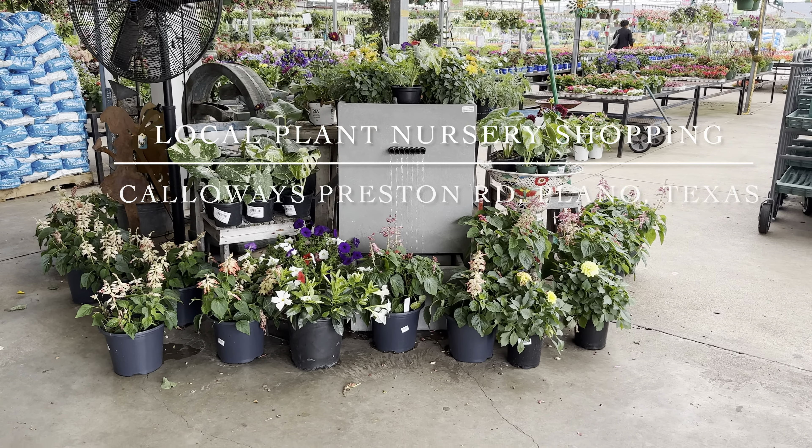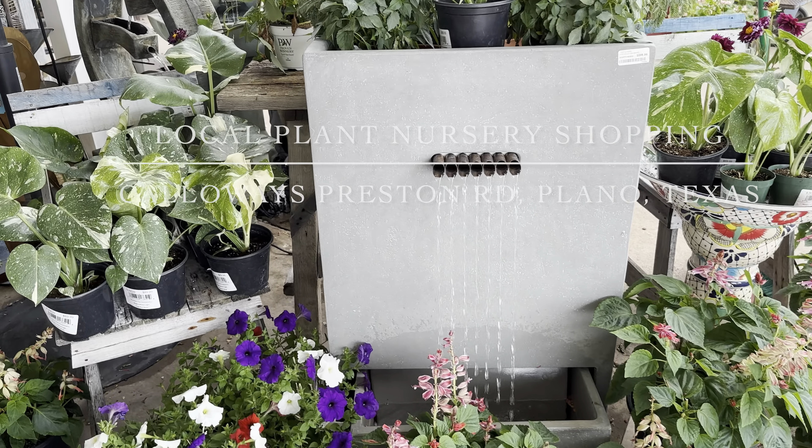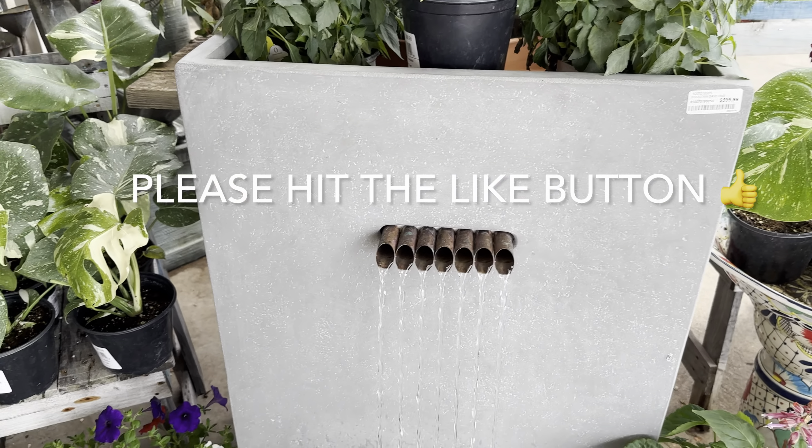Good day, my plant foldies! This is Richie at Grove Folds, and today we will be local plant nursery shopping at Calloway's Nursery off of Preston Road in Plano, Texas.